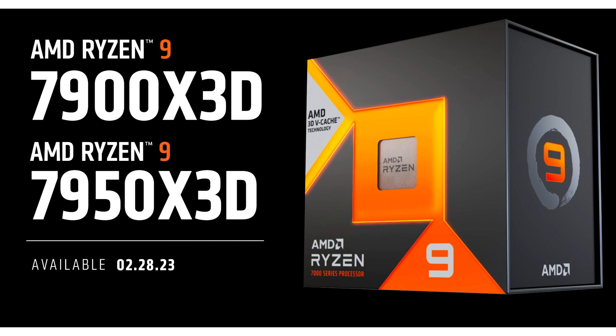All three processors feature a larger 3D V-Cache, which is said to deliver the best gaming performance in the company's lineup. The flagship model demonstrated the superiority of AMD over the 24-core Intel Core i9-13900K processor in games.